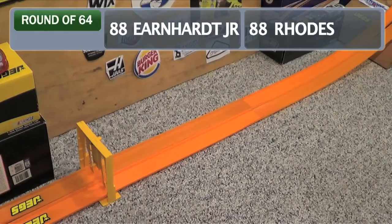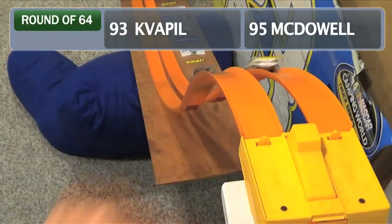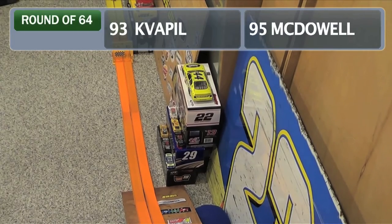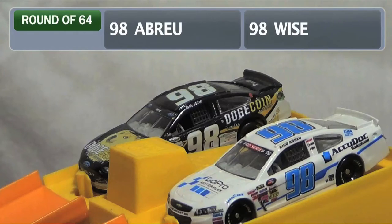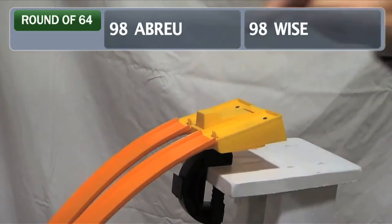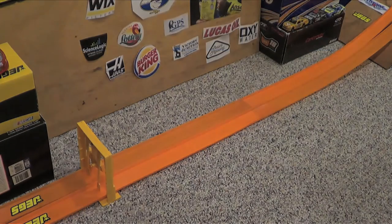Dale Earnhardt Jr. against Ben Rhodes — and Ben Rhodes in the 88 will move on. Travis Quaffle against Michael McDowell — Quaffle will advance easily. And to close out the opening round, here's Rico Abreu, the K&N 98, against Cup 98 of Josh Wise, the Dogecoin car — Wise will bump him off. That's gonna do it for the round of 64.